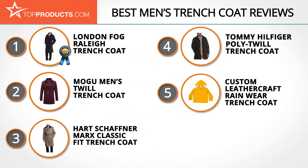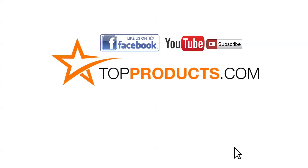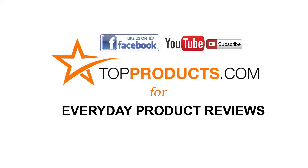These are our top five men's trench coats. We hope you enjoyed watching our review. Click now to subscribe to our YouTube channel and like this video. Don't forget to like our Facebook page and visit us at topproducts.com for more everyday product reviews.